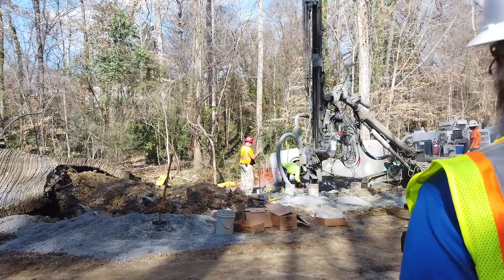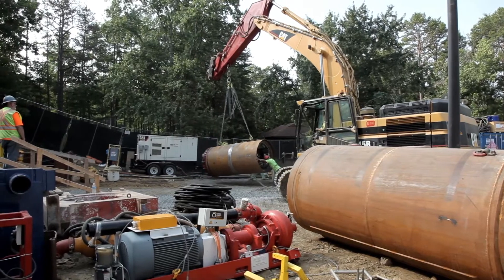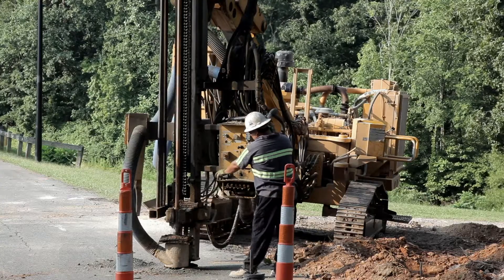Most people don't realize most of Charlotte has large underground rock formations. In order to install new pipes, some rock formations need to be removed. This is done by blasting.